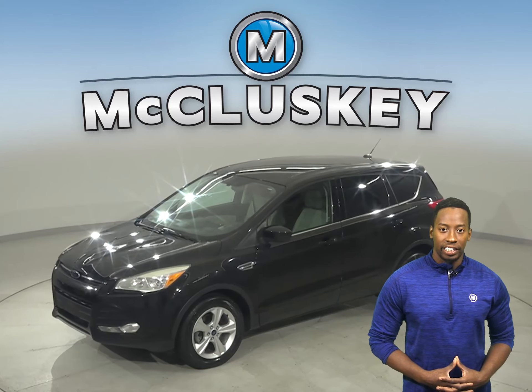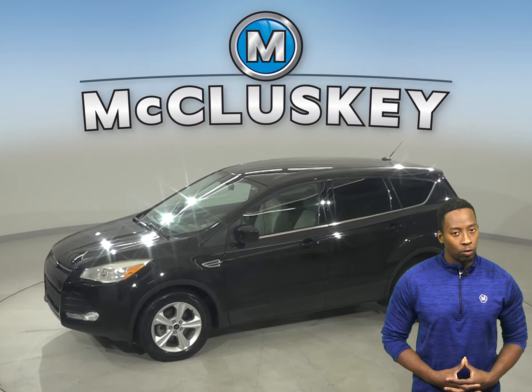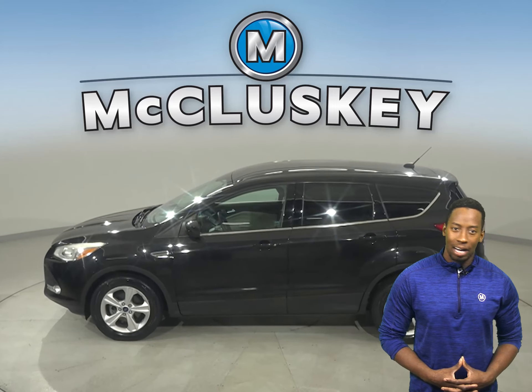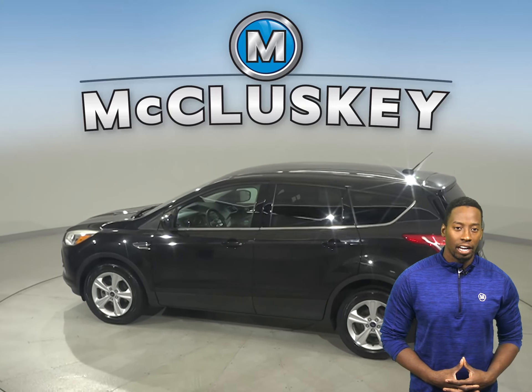Check out this reliable 2015 Ford Escape. This four-door sport utility has about 126,000 miles on the odometer, and it still has a long life ahead of it.